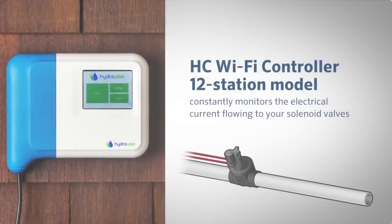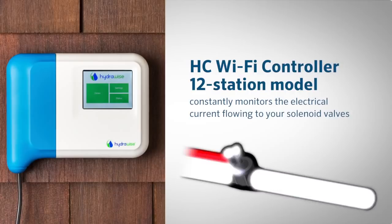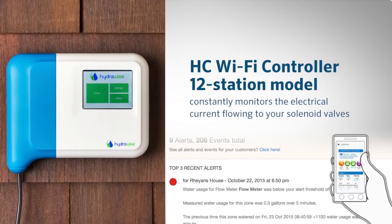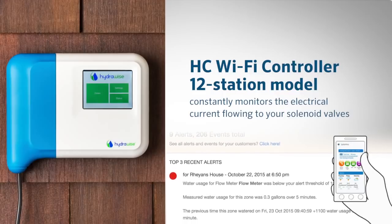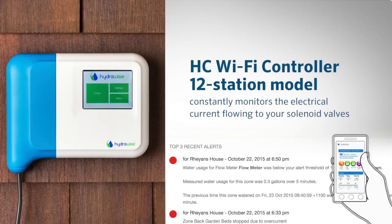The HC controller 12-station model also constantly monitors the electrical current flowing into your solenoid valves. If the current is too high or too low, HydraWise will alert you and communicate which valve is not working properly. This feature provides the opportunity to correct an issue before the plant material suffers.